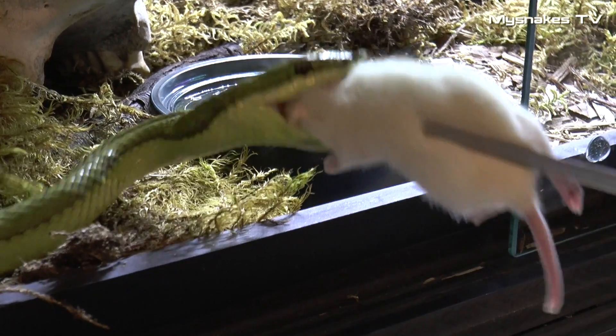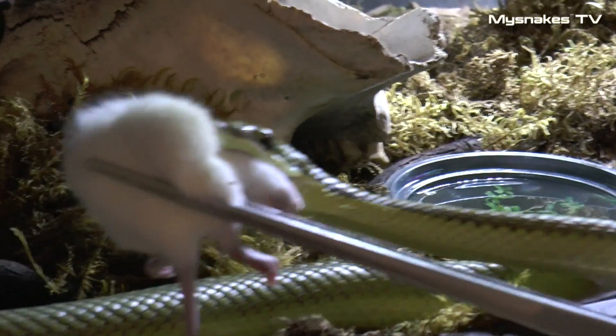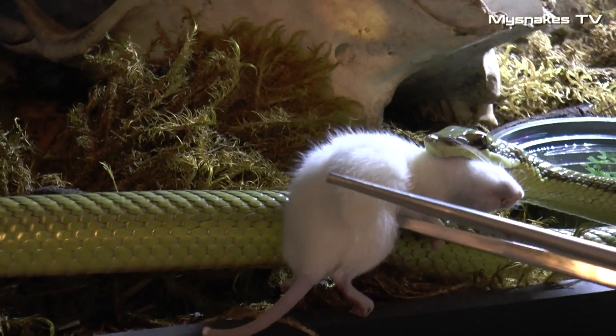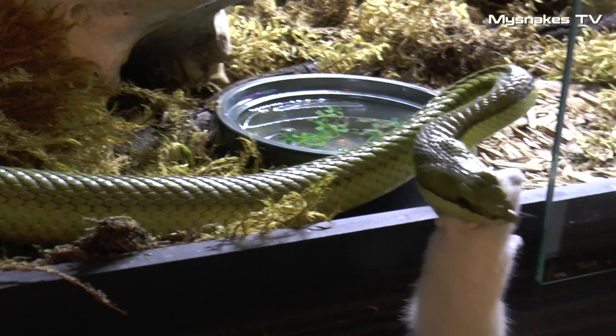Den bliver fodret her primært med knæver, men den får også daggamle kyllinger. Og man kan faktisk også få den til at spise råt kød, f.eks. kyllinghjerter. Så det er ikke en kræsen slange.